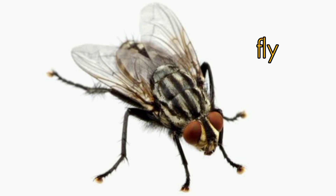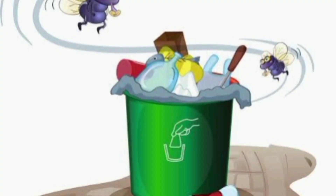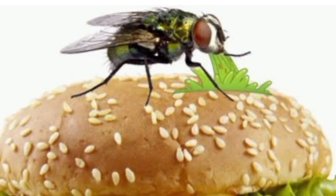Fly. Flies are harmful insects. They can spread diseases such as food poisoning.